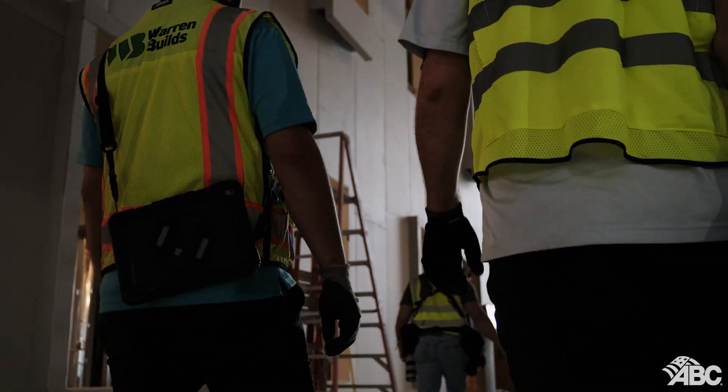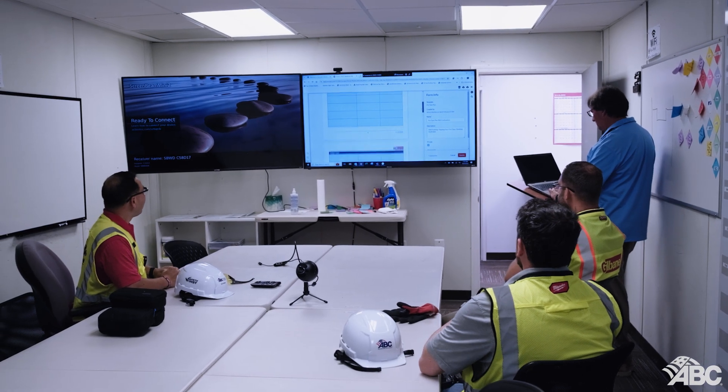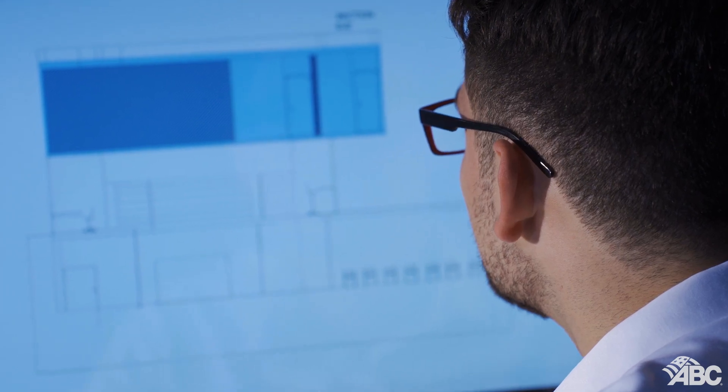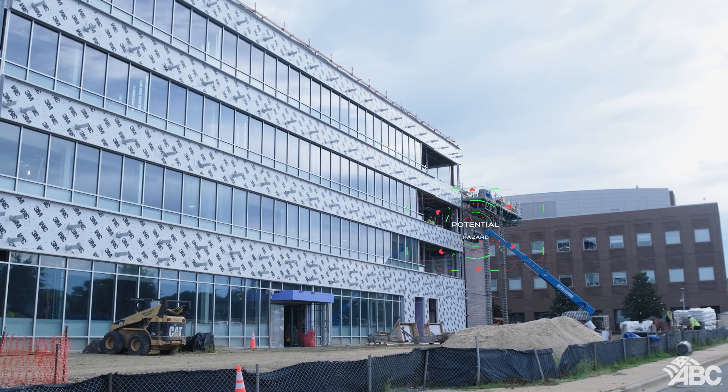So how is AI applied in construction? The guide highlights several use cases across various stages of a project. In pre-construction, AI optimizes construction schedules and resource allocation. In design development, AI tools help create and explore various design options. For project management, AI enhances project timelines and decision-making. And in safety monitoring, AI-driven systems increase job site safety by detecting potential hazards.